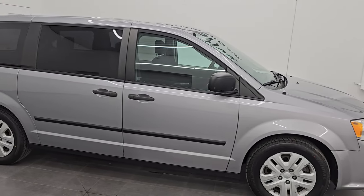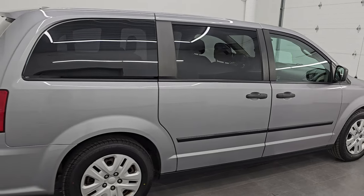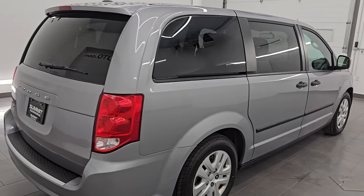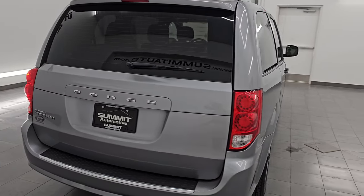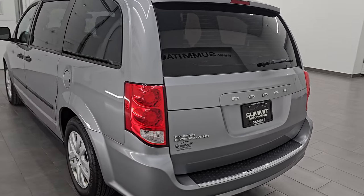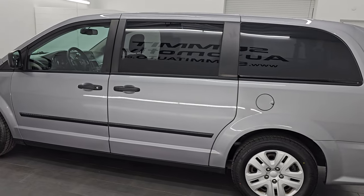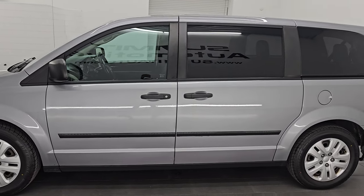Hey, this is Brett. Hope everybody's having a great day out there today. I am excited to go over this 2015 Dodge Grand Caravan American Value Package. This is stock number 14536ZA. I am here at Summit Automotive in Fond du Lac, Wisconsin, your new and used minivan headquarters.